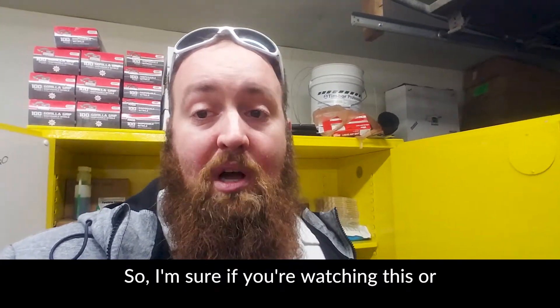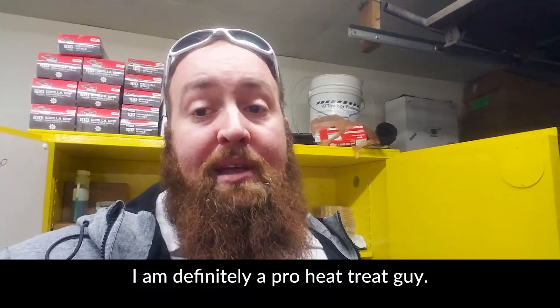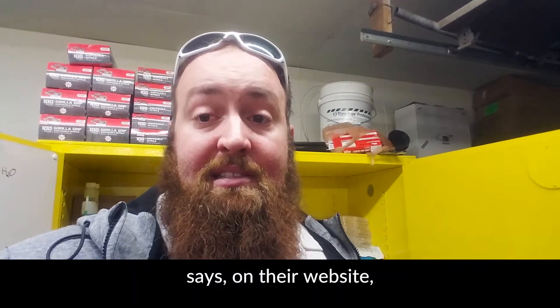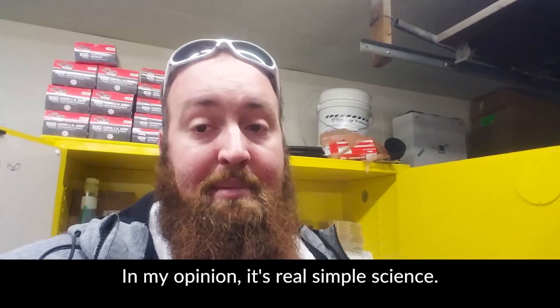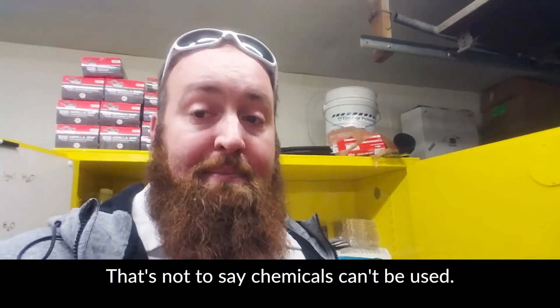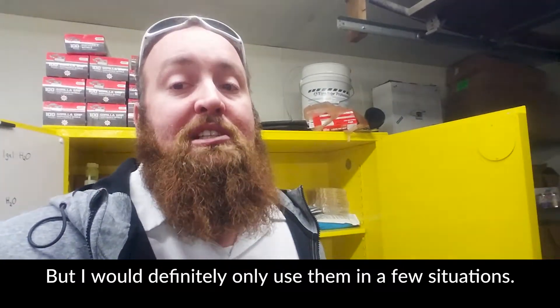If you're watching this or have seen some of my other videos, I am definitely a pro heat treat guy. It's proven — the National Pest Management Association says on their website that this is the absolute best way to kill them. In my opinion, it's real simple science and it works every time. That's not to say chemicals can't be used, but I would definitely only use them in a few situations.